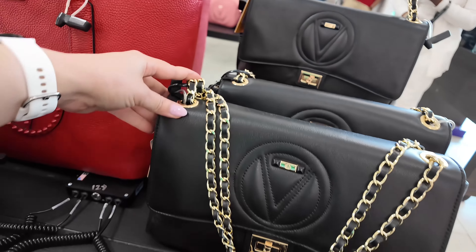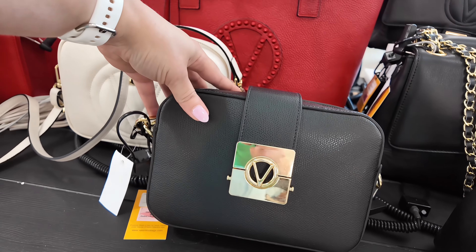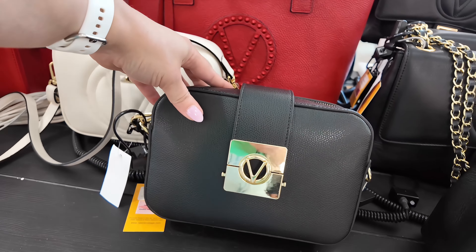So let's check out. We're going to start out in the purse section, and then we're going to work our way up to the shoe section. Let's start over here at the Valentino. We've got Valentino here in black for $399, original $995.